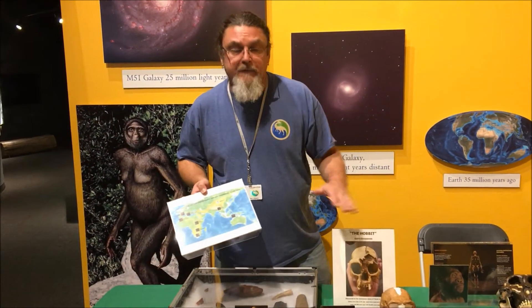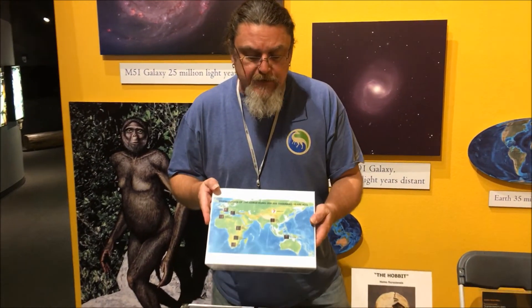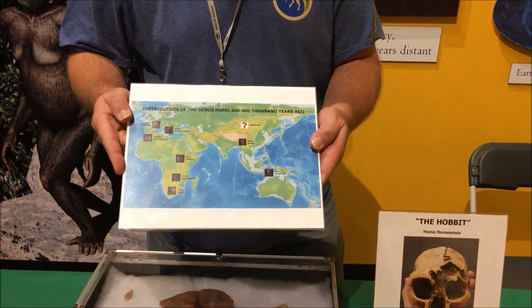Now people used to think that it was more of a ladder-like transition from one species to the next. But now we know that most of the time there were several different species alive at the same time. This chart here shows there were nine different types of humans alive between 200 and 300,000 years ago.